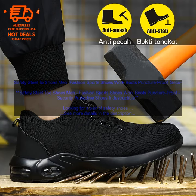These shoes are made with a durable leather upper and a puncture-proof steel toe, making them ideal for work or any other activity where you need protection from impact and hazards.